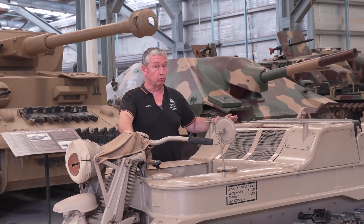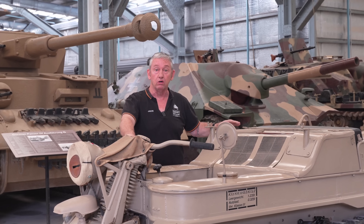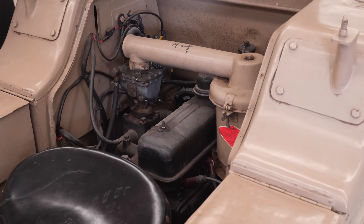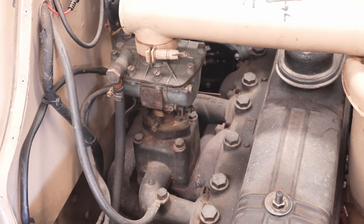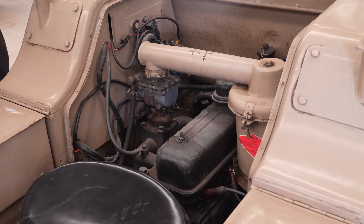This vehicle was small and quiet, and it had great off-road capabilities, which made it a perfect vehicle for reconnaissance roles. The engine in this vehicle is the Opel Olympus Model 38 — a four-stroke, inline, 1.5-litre (1,478 cc) petrol engine. This produces about 38 horsepower at 3,400 rpm.